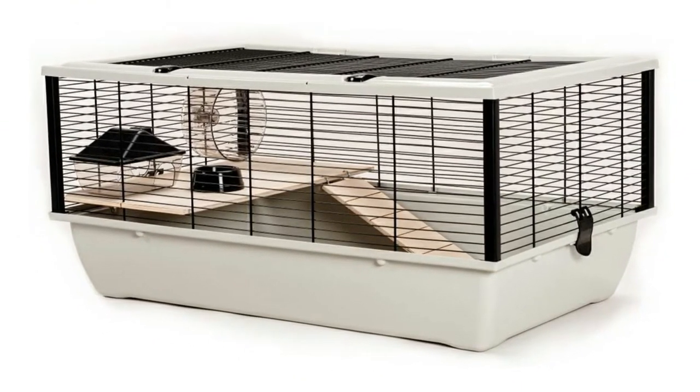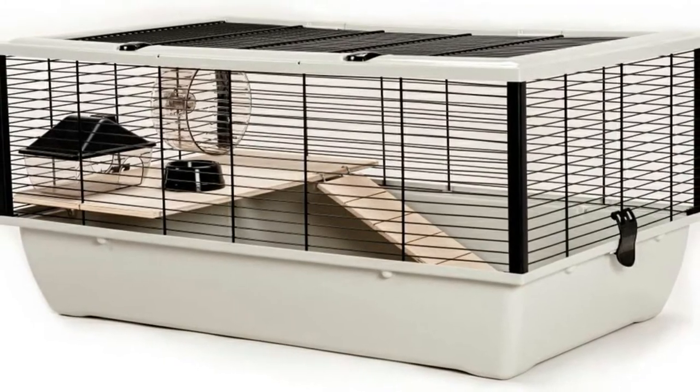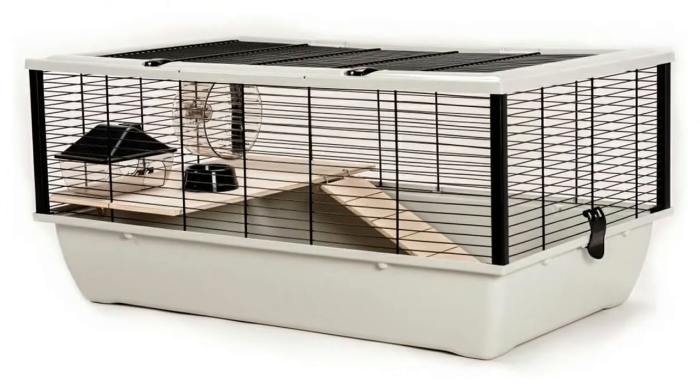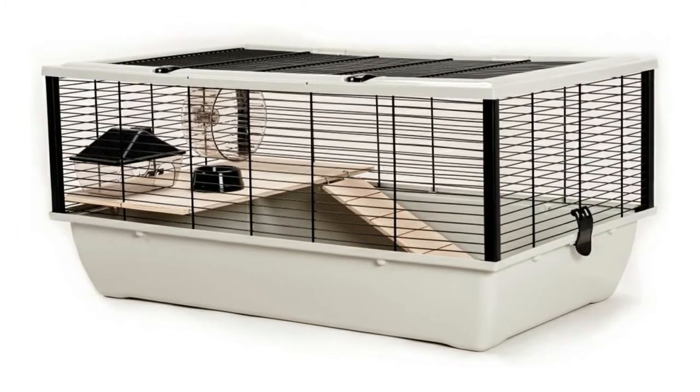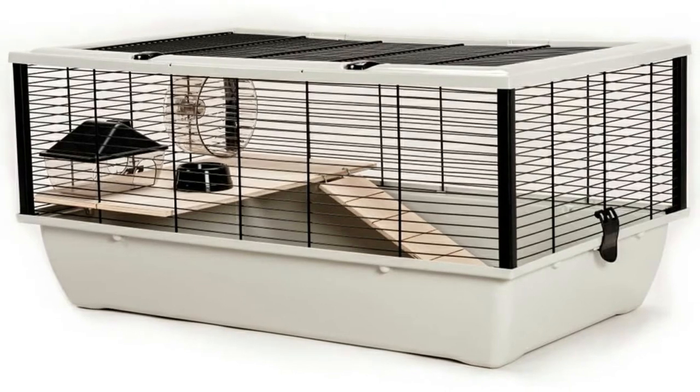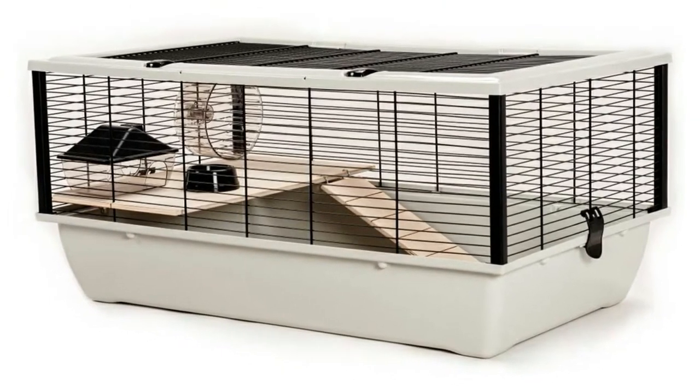Unfortunately, the top access point may be vulnerable to cats. Users report that it sags beneath the weight of felines, making it easy for them to fit their paws through. Of course, this won't be an issue for everyone, but for some it can be very problematic.